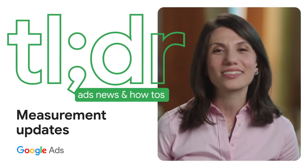This is TLDR, your too-long-didn't-read for ads news and how-tos.